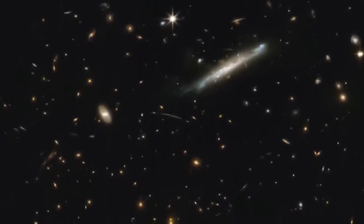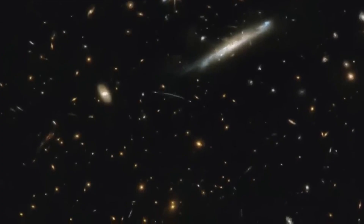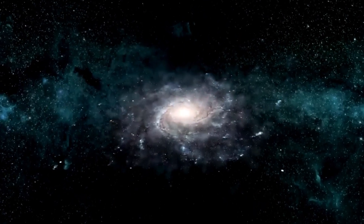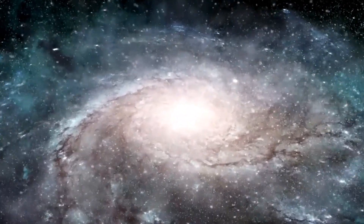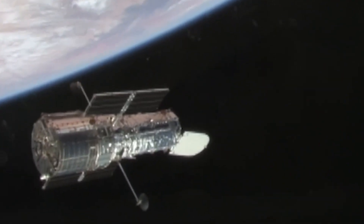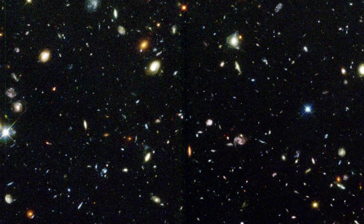Radiant Core: NGC 533. In the constellation Cetus lies NGC 533, a spiral galaxy with a core glowing brightly from an active galactic nucleus powered by a supermassive black hole. Its arms are nurseries for new stars, with vibrant blue clusters dotting its structure. Unlike the Milky Way, NGC 533 lacks a central bar, giving it a symmetrical and more classical spiral shape.